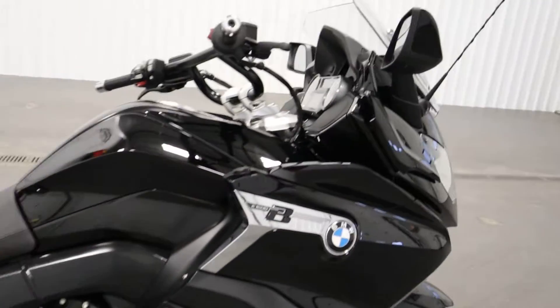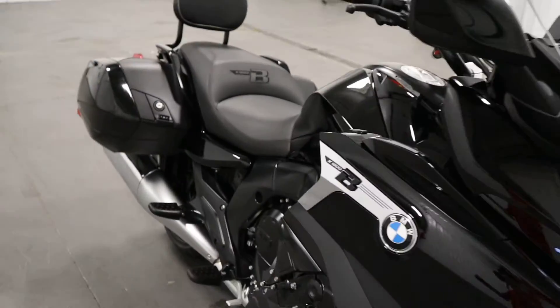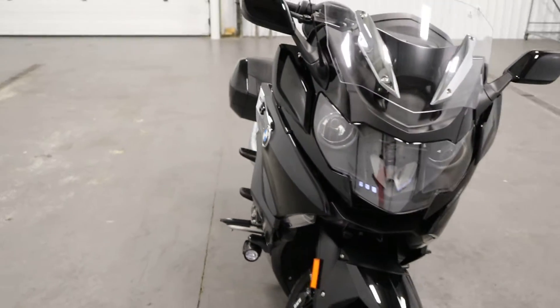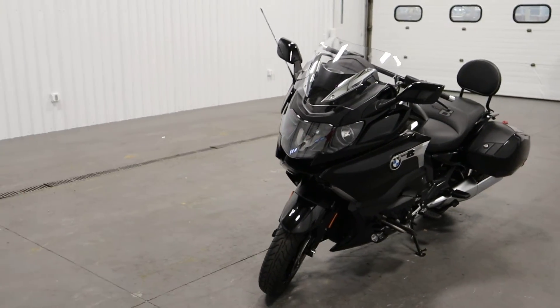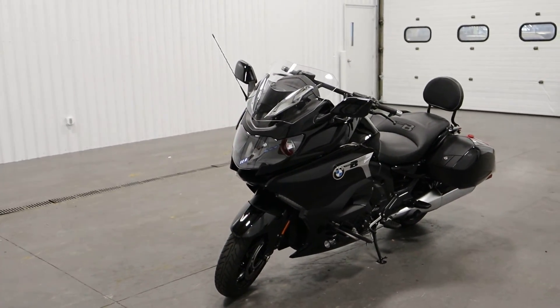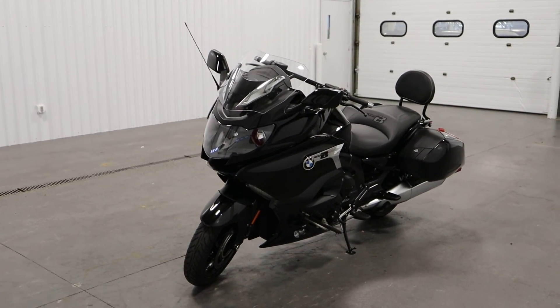It also has rearview mirrors, and finally it has a seven gallon fuel tank. Once again, this was a super clean 2018 BMW K1600B. Thank you for watching and have a great rest of your day.